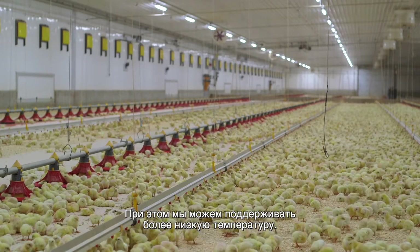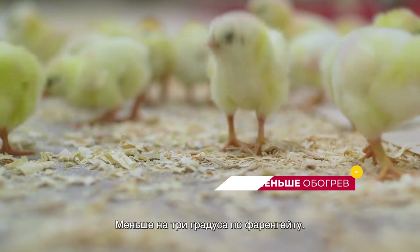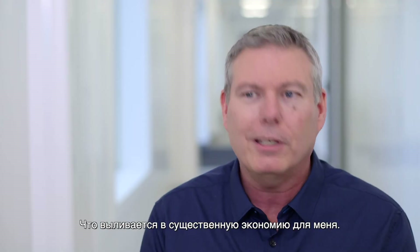We're not starting the birds at the same temperature either. We're actually starting them 3 degrees Fahrenheit cooler. That's a money saver for me.